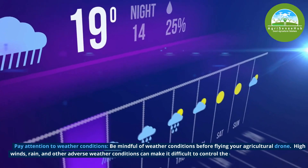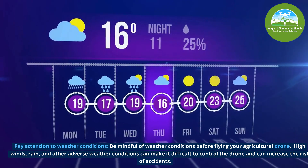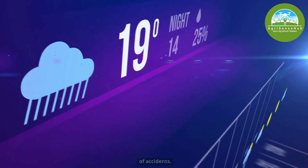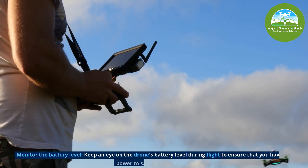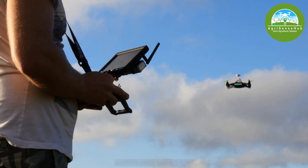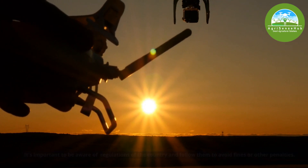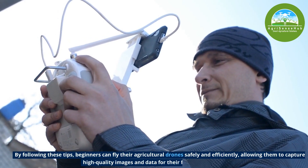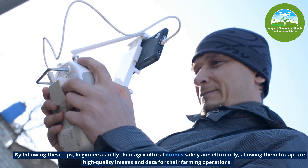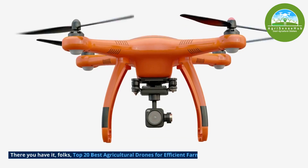Be mindful of weather conditions before flying your drone. High winds, rain and other adverse weather conditions can make it difficult to control the drone and can increase the risk of accidents. Keep an eye on the drone's battery level during flight to ensure that you have enough power to safely land. It is also important to be aware of the regulations in your country and follow them to avoid fines or penalties. By following these tips, beginners can fly their agricultural drones safely and efficiently, allowing them to capture high-quality images and data for their farming operations.